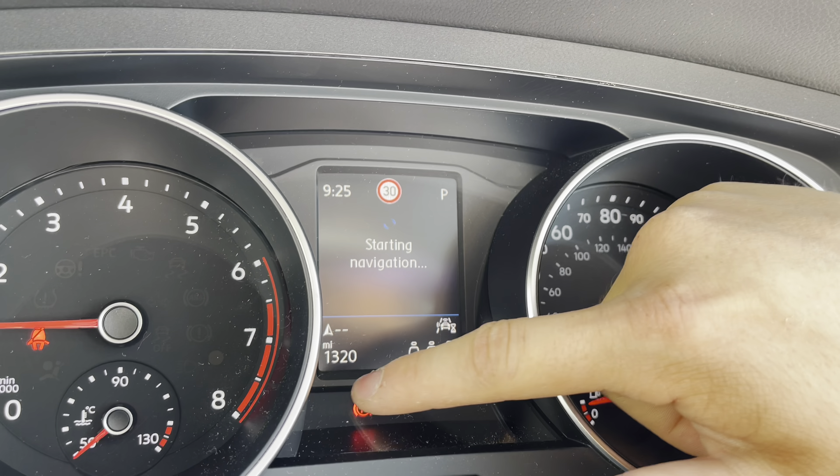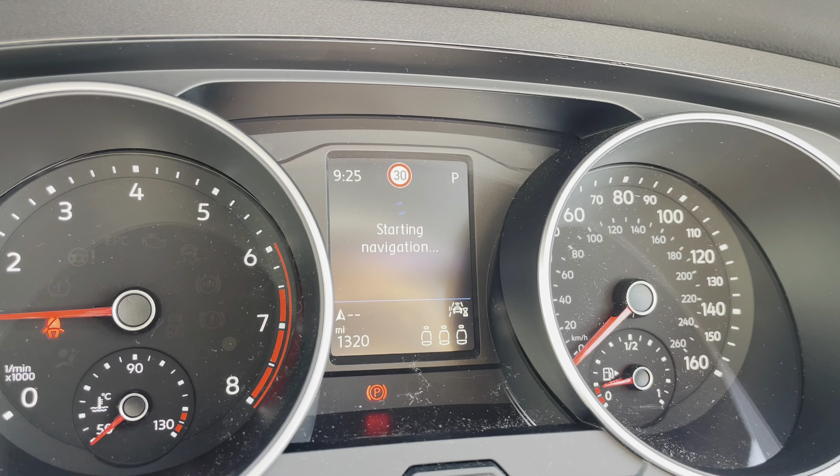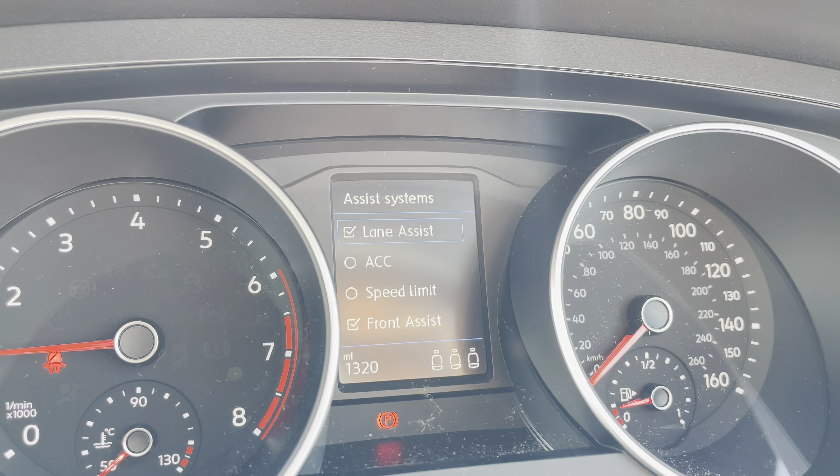Thanks for watching the 360 walk-around of this approved used Volkswagen Tiguan Life. If you'd like to stick around, we'll be going inside the car and taking a closer look at some of the features and functions. So without further ado, let's take a look inside.